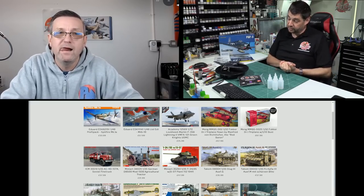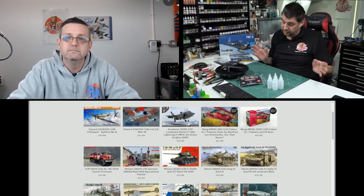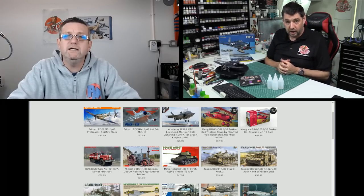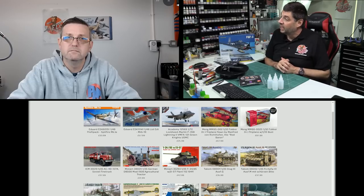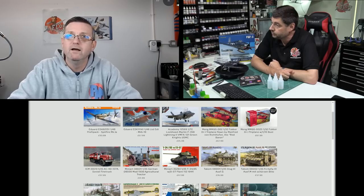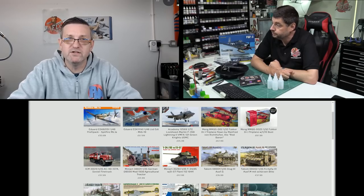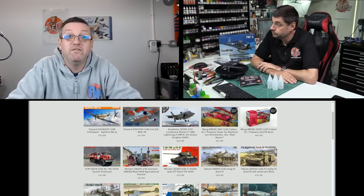In the future me and Matt will sit down over a pint, do one-off shows talking about manufacturer histories, their best releases, and what they've re-boxed. It would be interesting to cover underrepresented manufacturers that are real gems but get overlooked — Mini Art is one of them. There are loads we could bring up and have a good chat about.